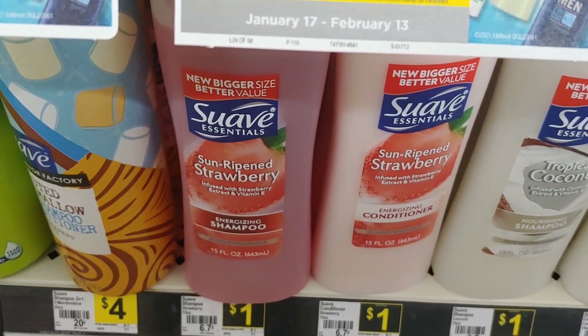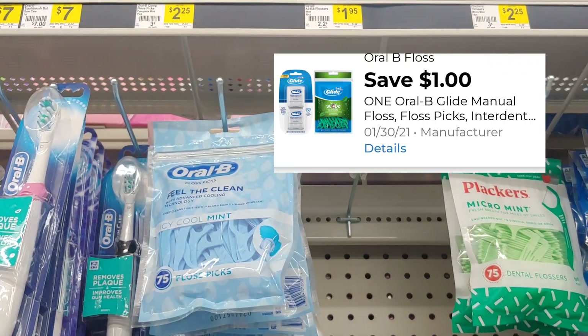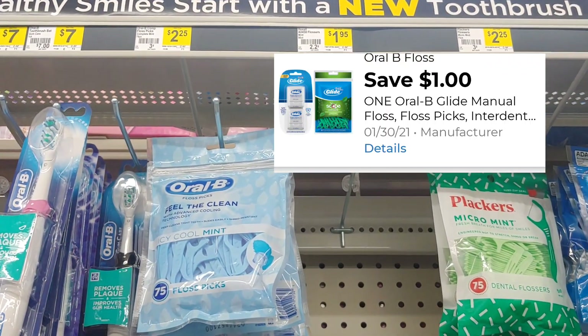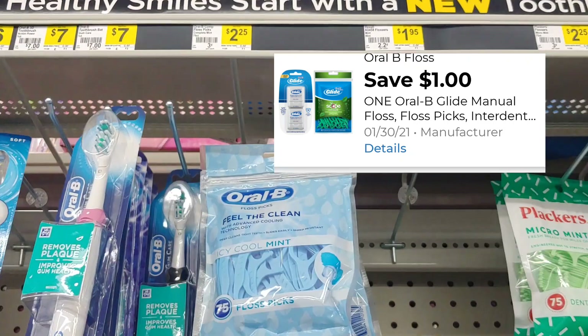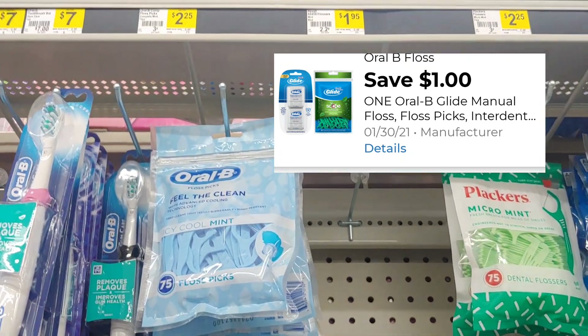Another item I'm adding to my transaction for the deals you can do now is the Oral-B floss. This is two dollars and twenty-five cents, and we do have a one dollar digital making it just one dollar and twenty-five cents.